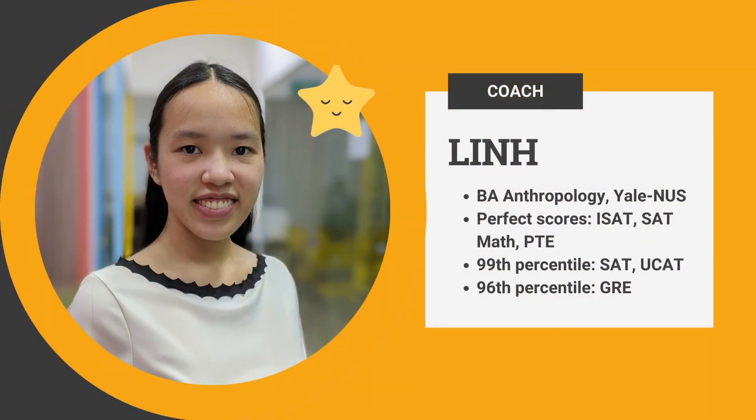Guiding you through the solutions is Lynn. She's a graduate of Yale NUS College and is a highly proficient test taker. Lynn has obtained perfect scores in the ISAT, SAT Math, and PTE. Additionally, she has scored in the 99th percentile for the SAT and UCAT. You're in great hands!